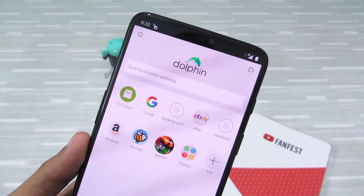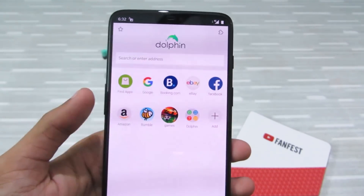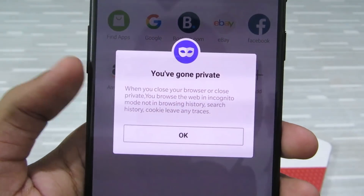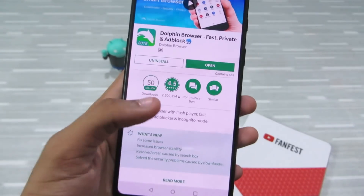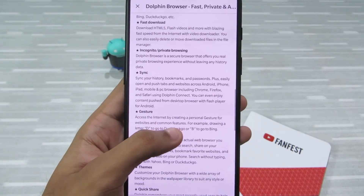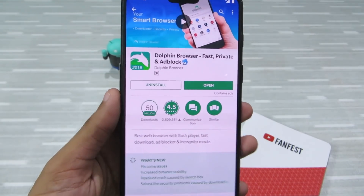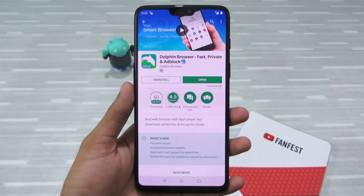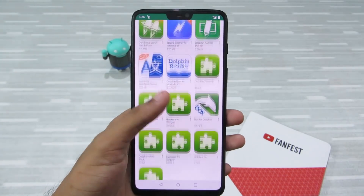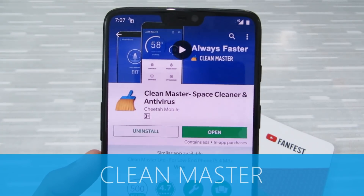Next up is Dolphin Browser — it's the same case as UC Browser. The most frightening part is that even when you are in an incognito tab, it sends your data to third-party Chinese servers. Everything you type, everything you search, and even your private information is sent to other servers without your knowledge, and they are not transparent about this. Please avoid these third-party browsers.